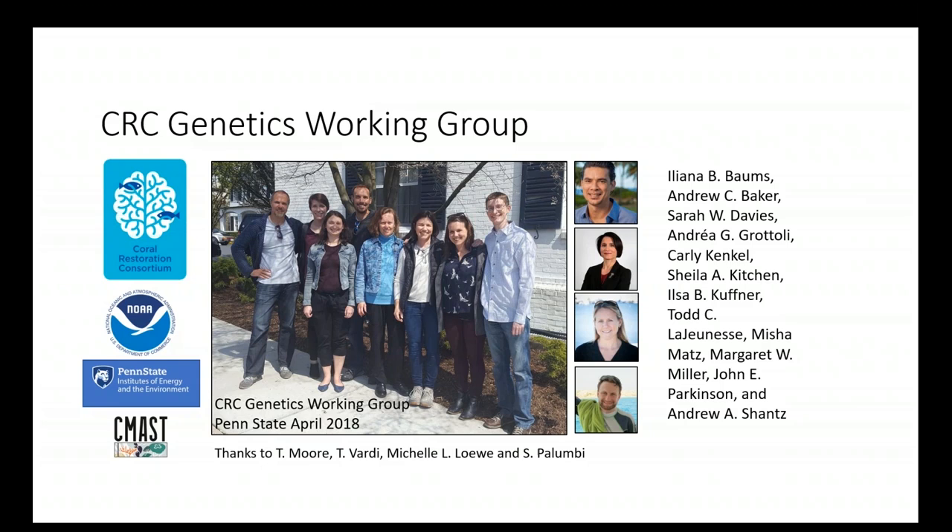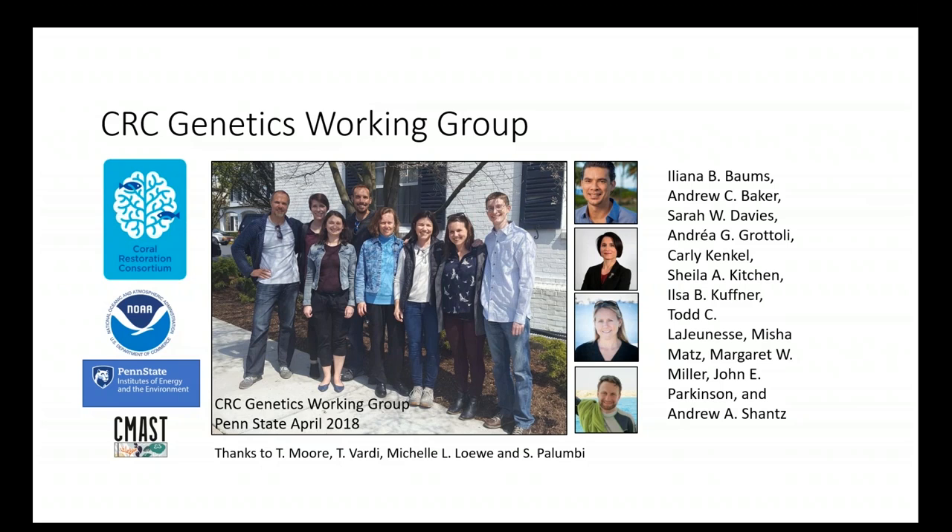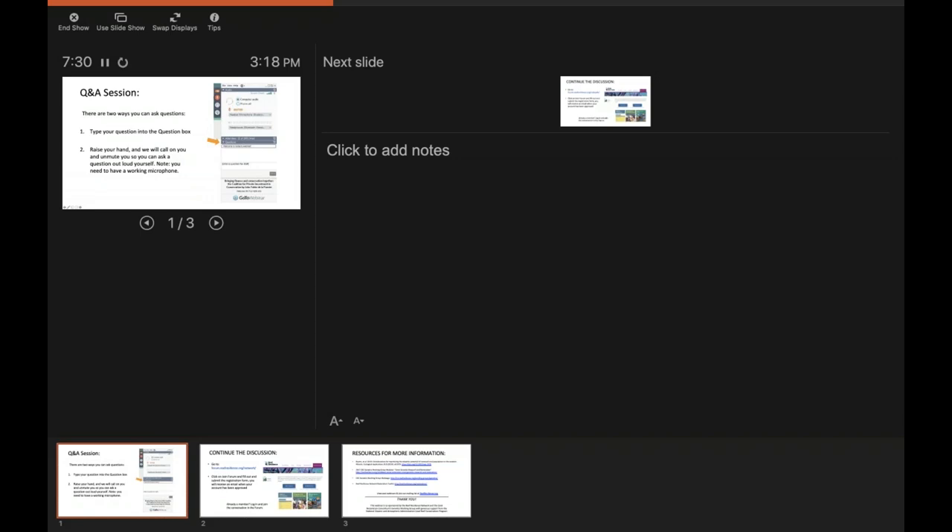Now for the Q&A session facilitated by Caitlin Lustick. Questions can be typed into the question box or asked by raising your hand. The first question: what legal framework exists to move coral from warmer places to Florida, does the Caribbean allow this, and how much would be charged for moving corals? Margaret, would you like to take this?